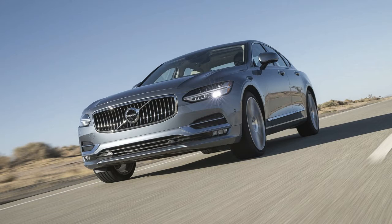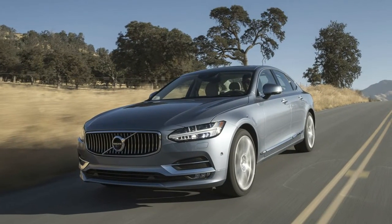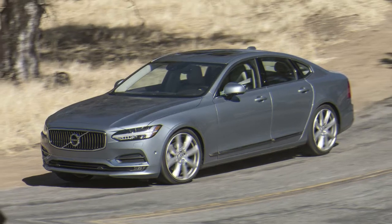The S90 is Volvo's flagship sedan, positioned above the S60 sedan. With the exception of the V90, the S90 has the highest starting price of the brand's entire lineup.